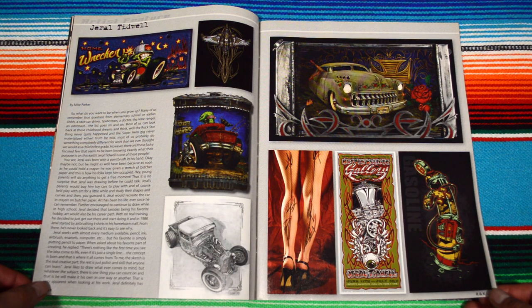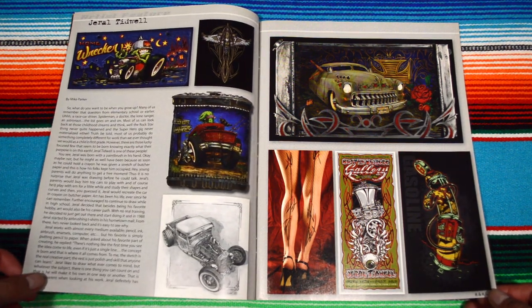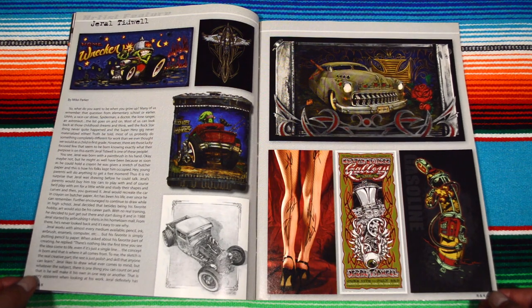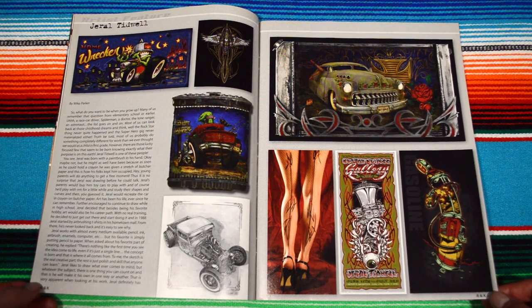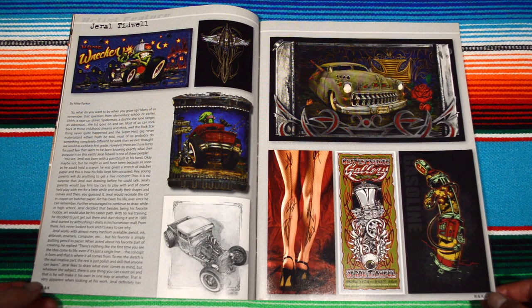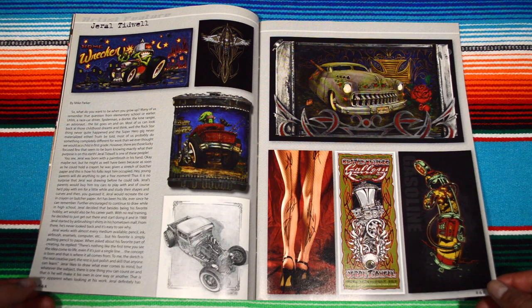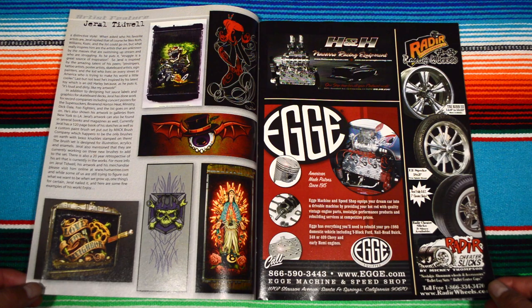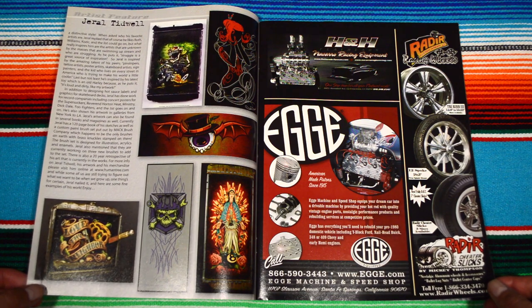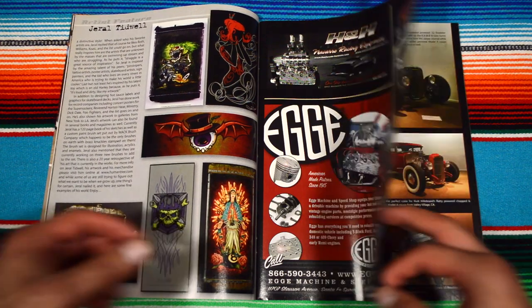I guess this guy does everything — pinstriping, really cool dope kind of freaky cartoons, even a piece called 'Homewrecker,' and some body art. That's something I have yet to do — body art. This one looks more digital. Pretty cool designs. I don't think we have a portrait of the actual artist, just his artwork, but still pretty cool nonetheless.